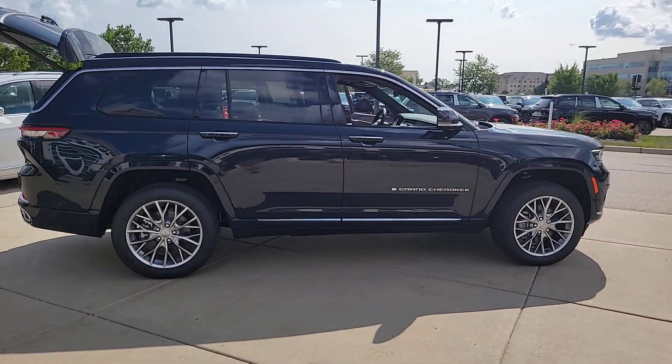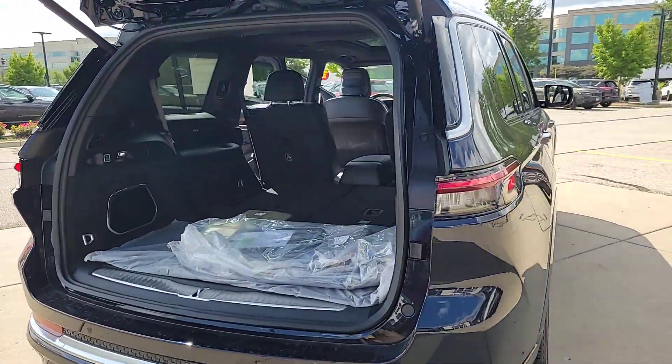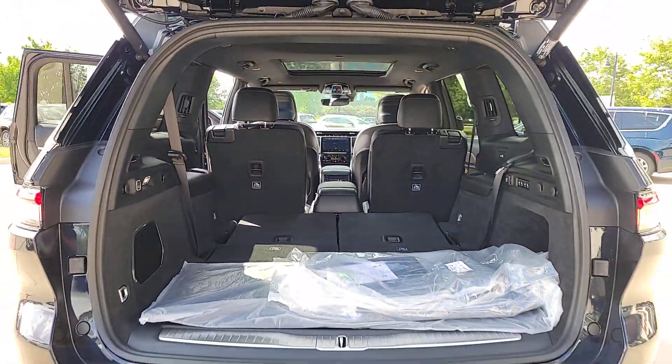Heated steering wheel, front massage seats, pre-collision system, intelligent auto on-off high beams, panoramic roof, lane departure warning, sun moonroof, navigation system, keyless entry, hands-free liftgate.